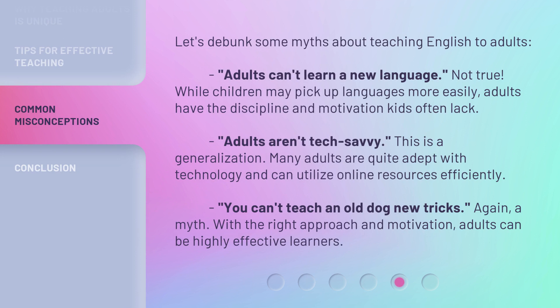Let's debunk some myths about teaching English to adults. First, 'Adults can't learn a new language' — not true. While children may pick up languages more easily, adults have the discipline and motivation kids often lack. Second, 'Adults aren't tech-savvy' — this is a generalization; many adults are quite adept with technology and can utilize online resources efficiently. And third, 'You can't teach an old dog new tricks' — again, a myth. With the right approach and motivation, adults can be highly effective learners.